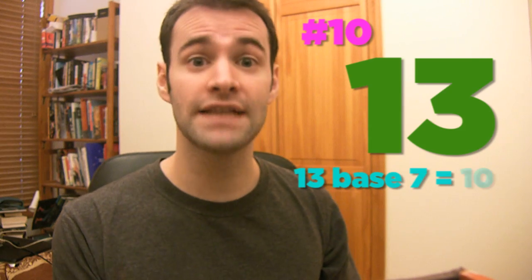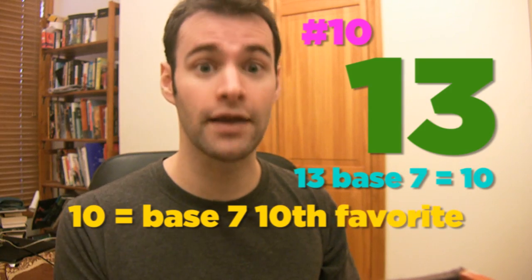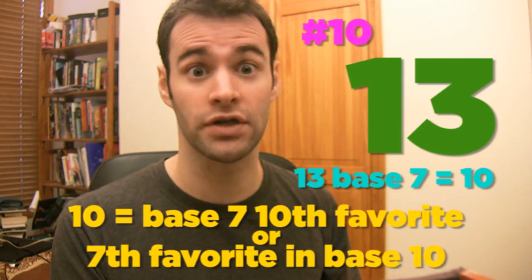Number 10: 13, which is base 7 for 10. 10 is my base 7 10th favorite number in 2010, or my 7th favorite base 10 number in 2010. Number 6: 6, which is 6 in base 7 or base 10.